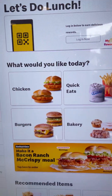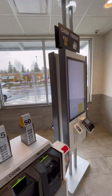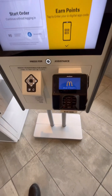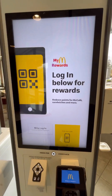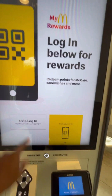Okay, this is the new Mickey D's. You gotta log in on these kiosk things. You can log in to your rewards, which I don't have. So let's skip login.